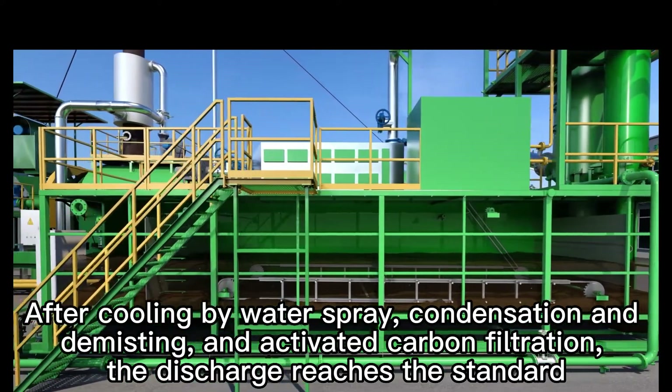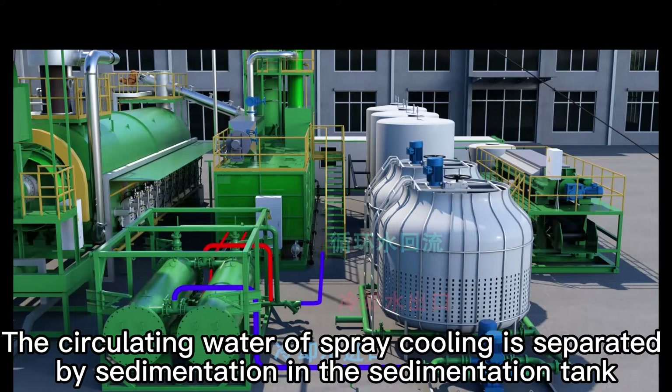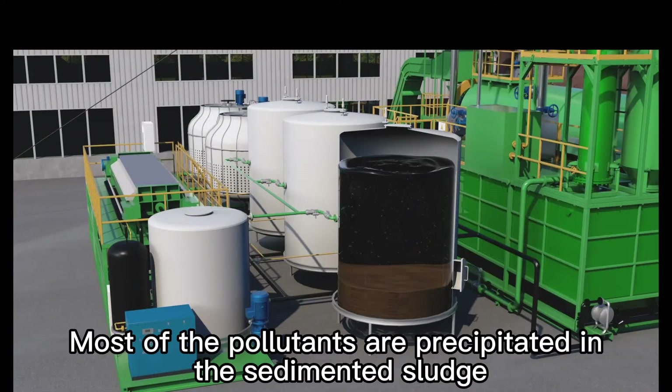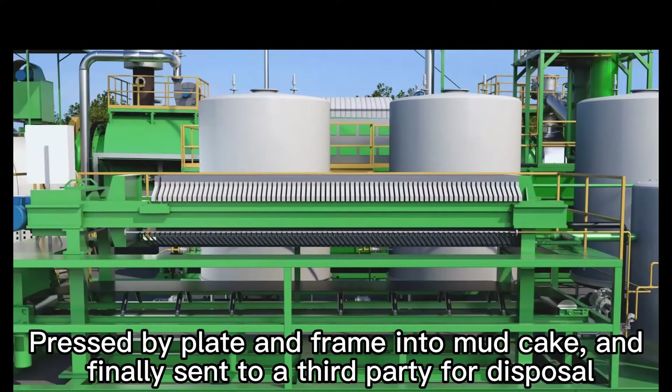The circulating water of spray cooling is separated by sedimentation in the sedimentation tank. After heat exchange, it is recycled for spray. Most of the pollutants are precipitated in the sedimented sludge, then pressed by plate and frame into mud cake, and finally sent to a third party for disposal.